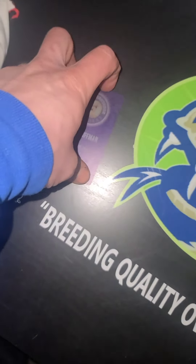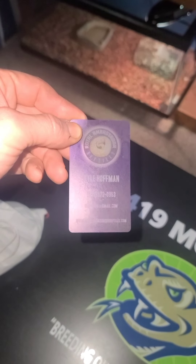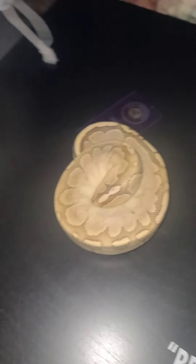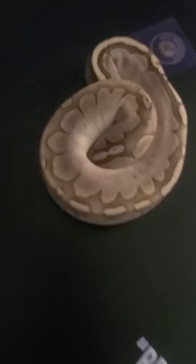We got him from — I know it's kind of hard to see with that glare — Royal Ambassador Reptiles, Kyle Hoffman. Thanks for that, Kyle. So we're gonna open up this package, kind of ball it up here. There he is, look at that.